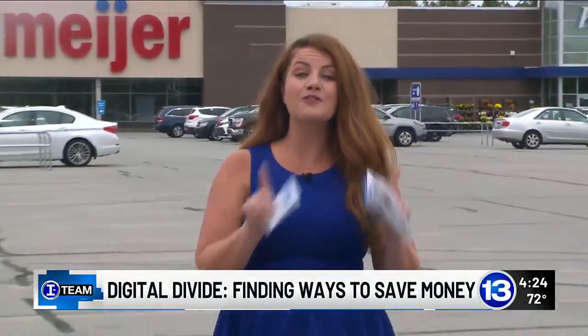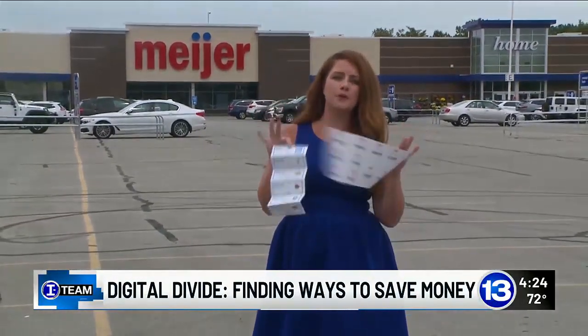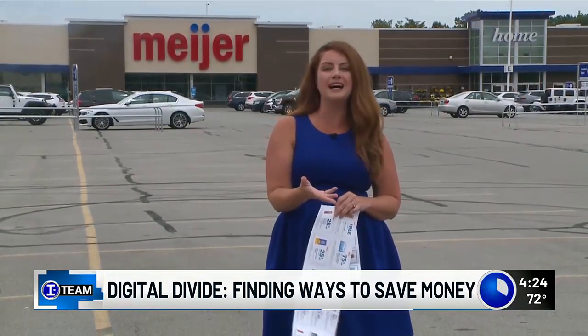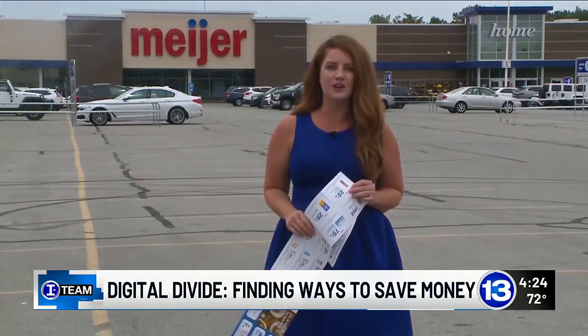Stores like Meijer and Kroger do offer store shelf discounts. And if you shop there enough, you probably receive some paper coupons in the mail. Those are typically tailored to things you already buy using data from your loyalty card.